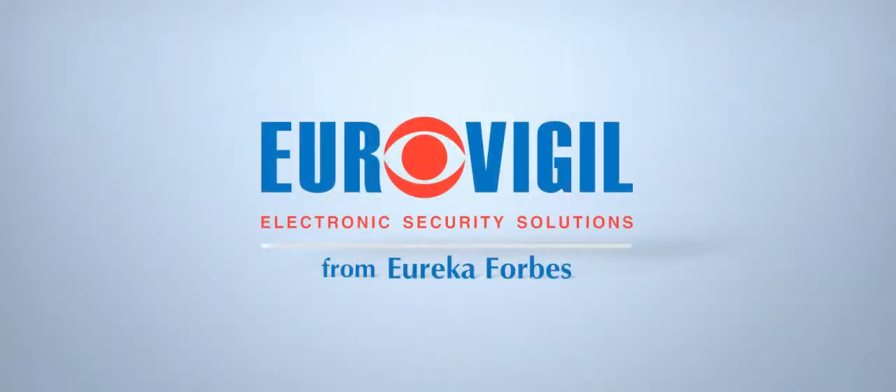Get the EuroVigil electronic security solutions from Erica Forbes today and keep your loved ones safe and secure.